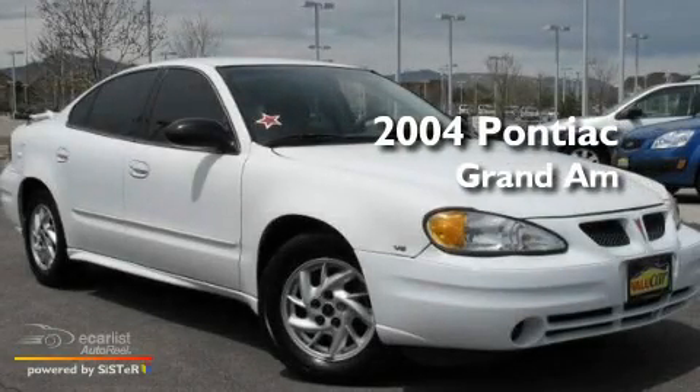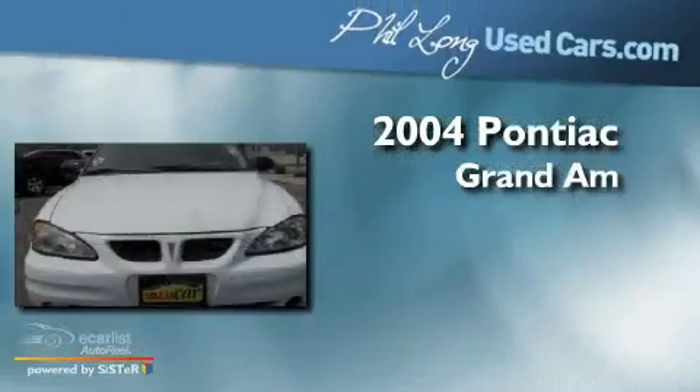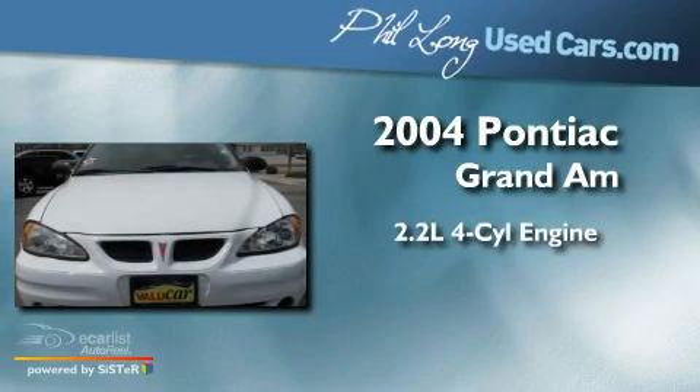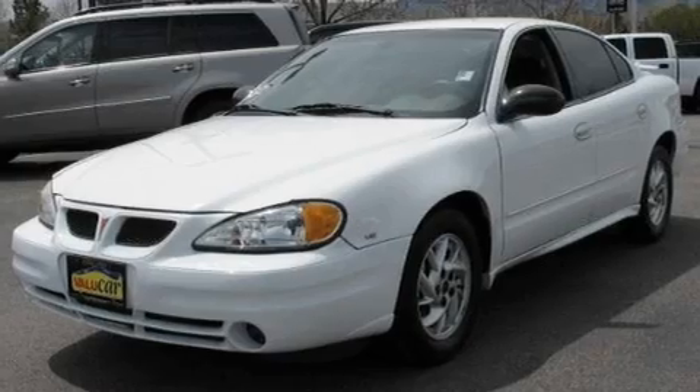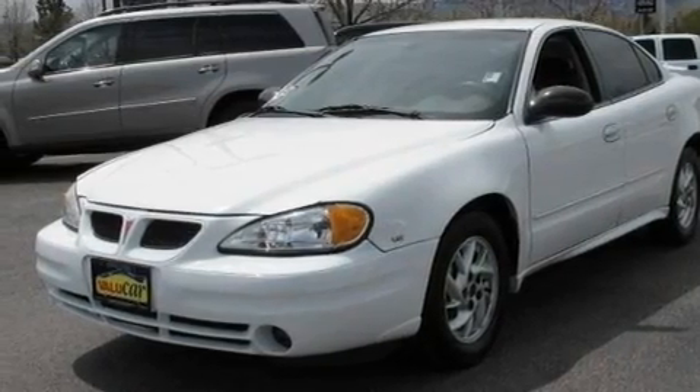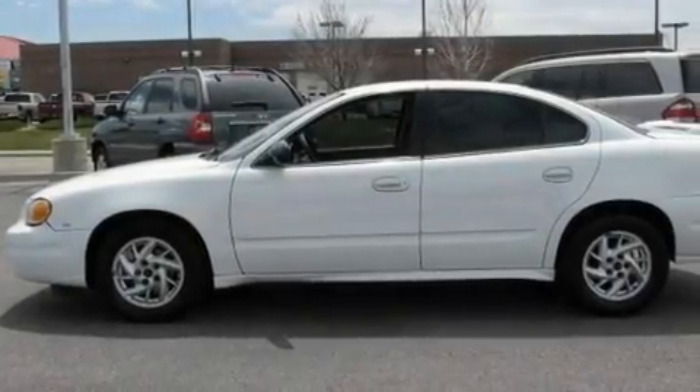This is a 2004 Pontiac Grand Am. It has a 2.2 liter 4-cylinder engine and an automatic transmission. Its top features include a keyless entry system, a CD player, fog lamps, and cruise control.